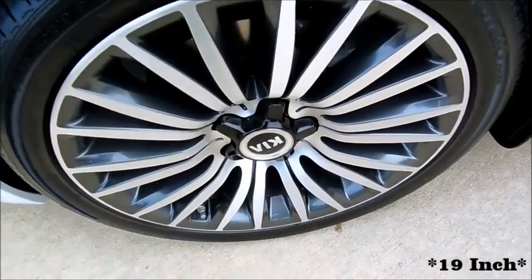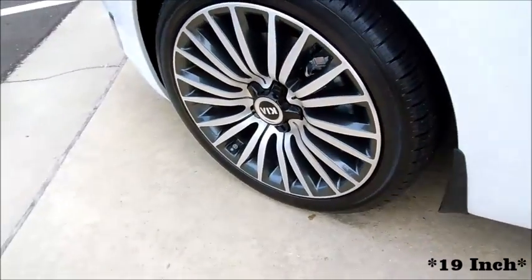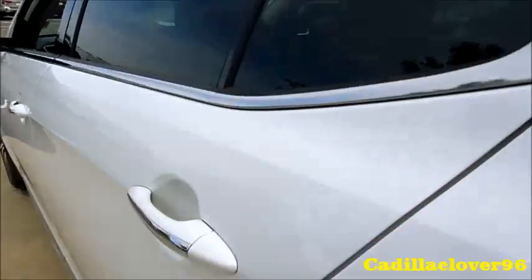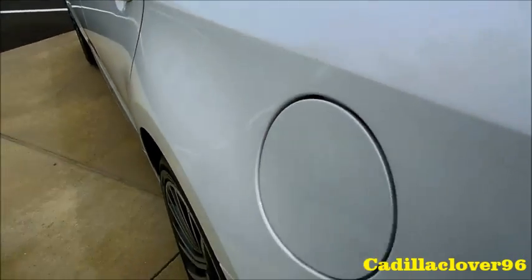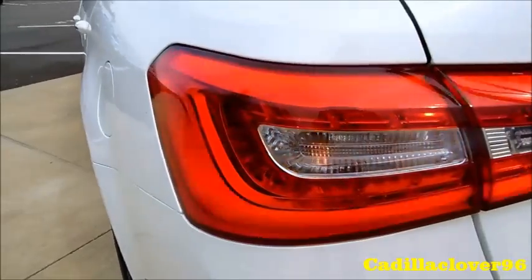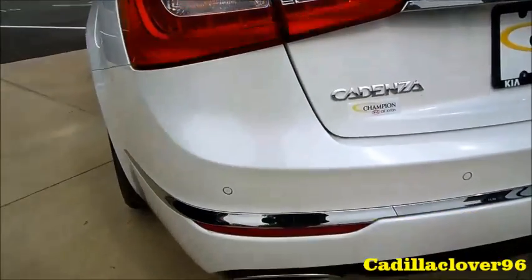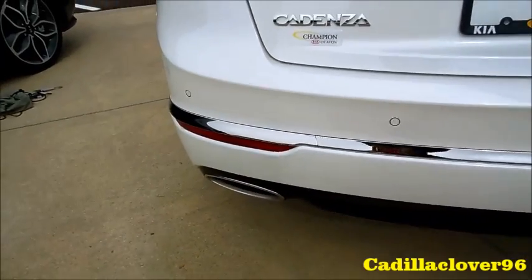18-inch machined alloy wheels on Optimo tires, and it also has wheel locks. Full power panoramic sunroof, chrome strip on the door handles, LED tail lamps — the flickering is just from the camera. You do have rear parking assist and dual exhaust outlets.